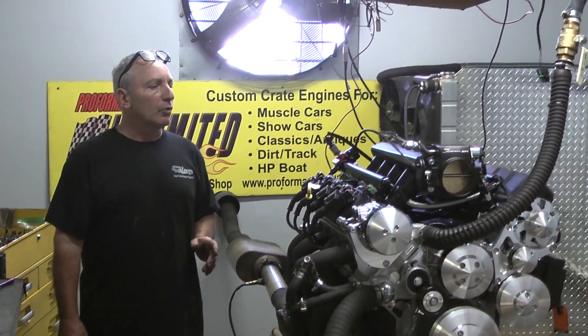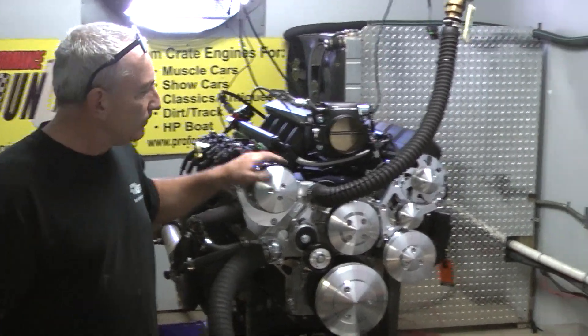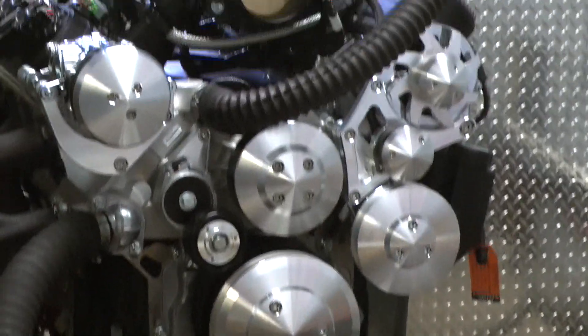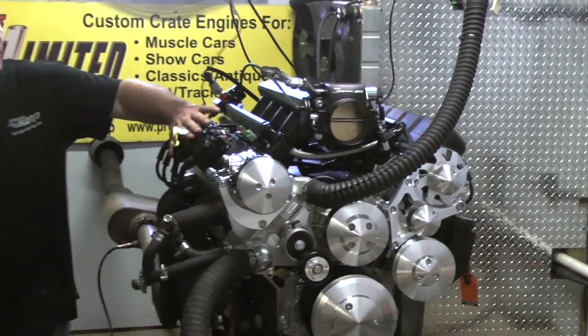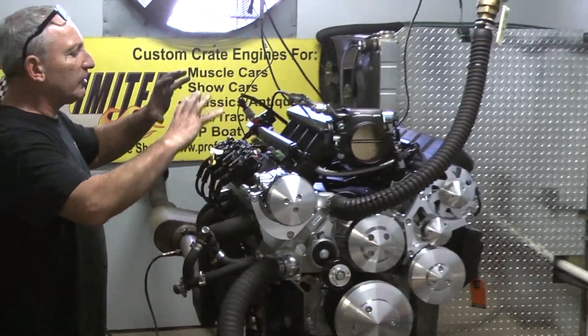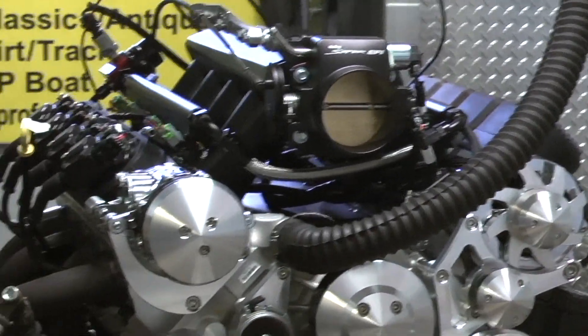We build them the way you want them to look. This one happens to be left all natural with a full boat system on here. We've got the Holley EFI system on here. Hidden coil packs. We've got a valve cover that goes off — I'm just showing you that you can have the coil packs hidden underneath the valve covers if you like. Custom paint them the way you want them.